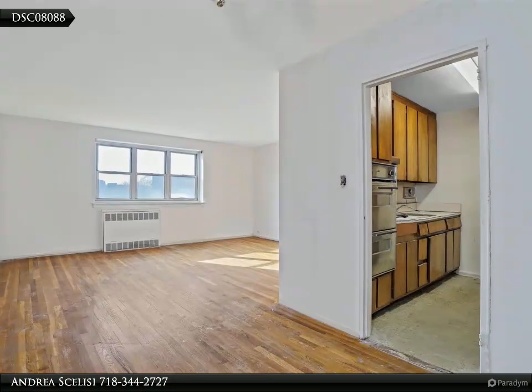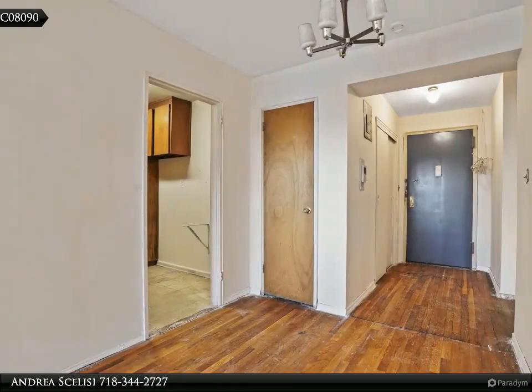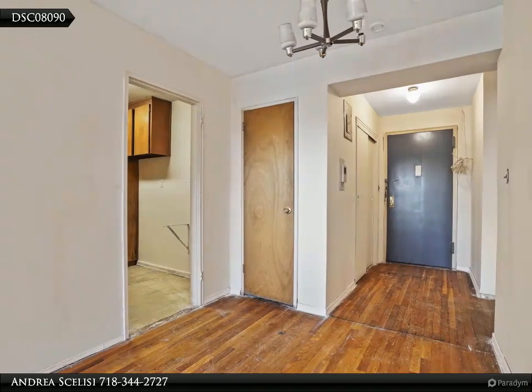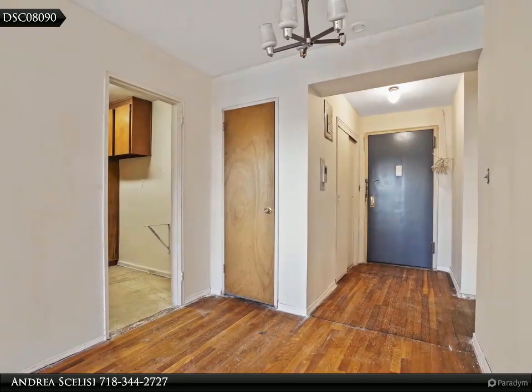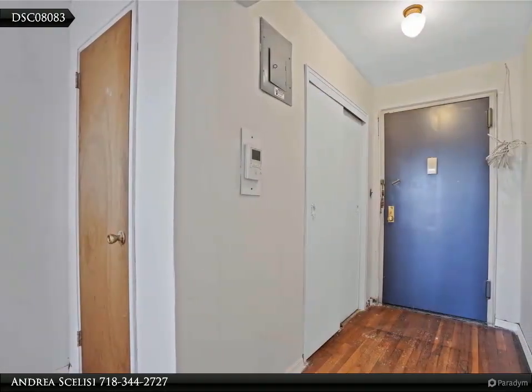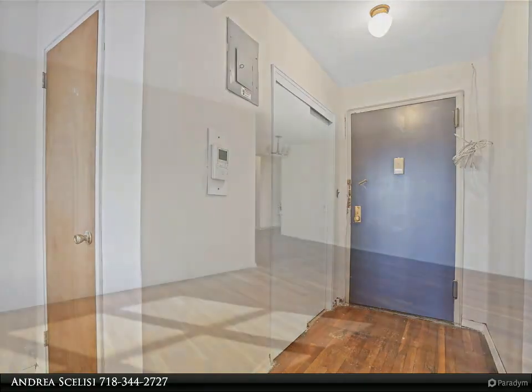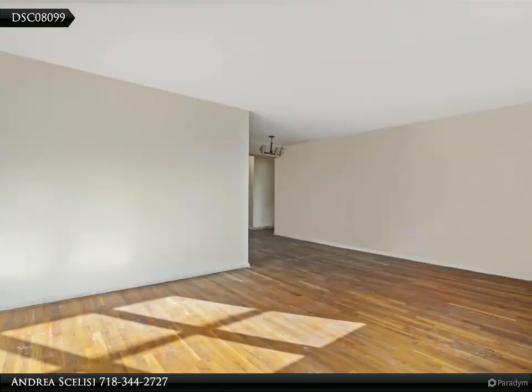This home was recently refreshed to give the new owner a head start. All the paneling was removed, then it was painted and plastered, with an updated intercom system, upgraded electrical panel, and a new air conditioner sleeve in the living room installed. These features help alleviate cost to the new owner, so focus can be on other aesthetics.